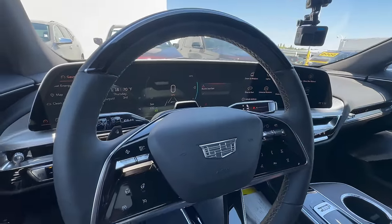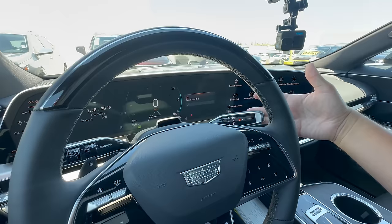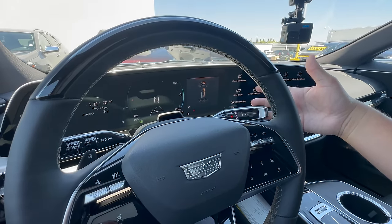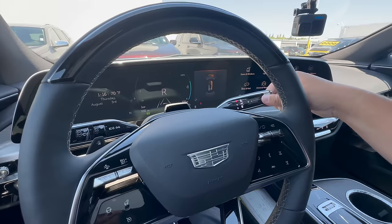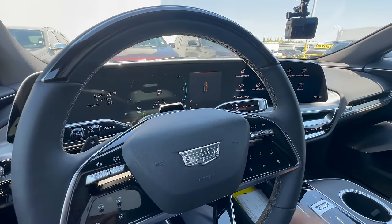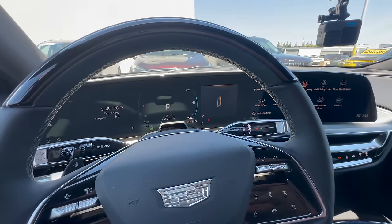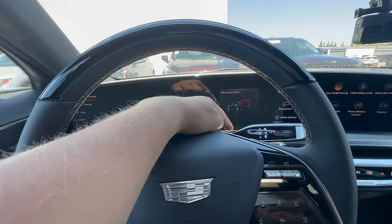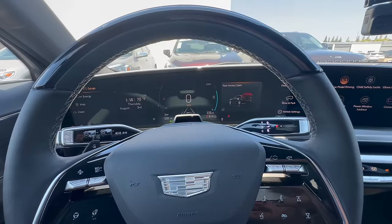To put it in gear: foot on the brake, pull the shifter back to unlock the parking pawl, then select drive or reverse, and push the button for park. So when you get in, it's just — boom — drive. Really a big fan of this. Same shifter style we've seen on the Silverado EV.